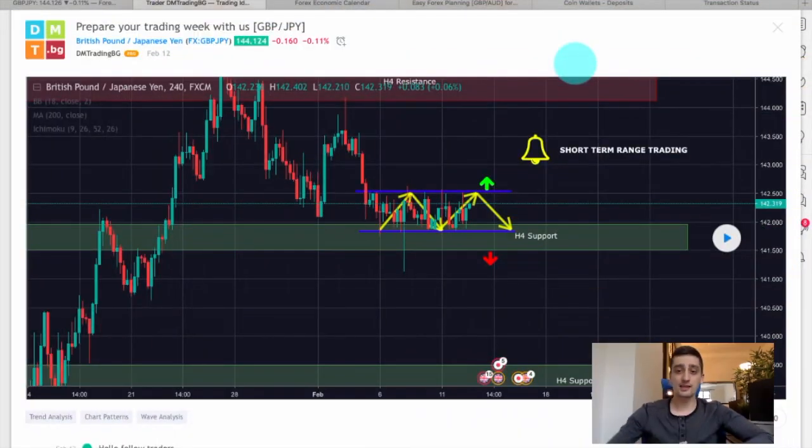Hello everyone, it's me Iliam from DiEM Trading Bulgaria and today I would like to make a review of the trading plan I shared with you last week. So without further ado, let's get started.